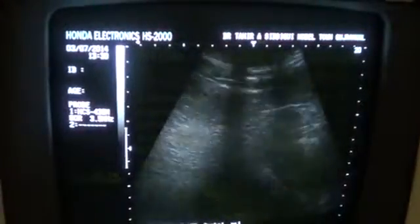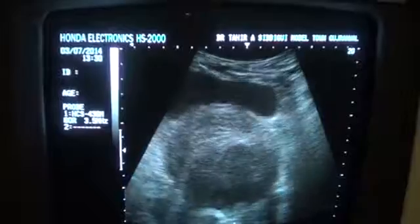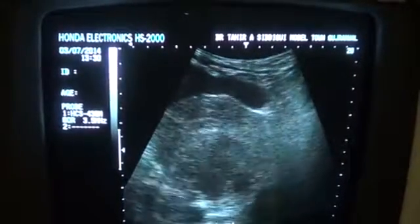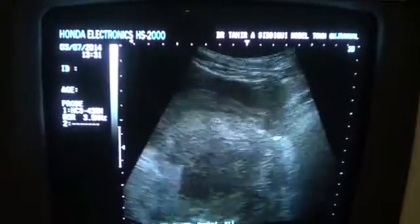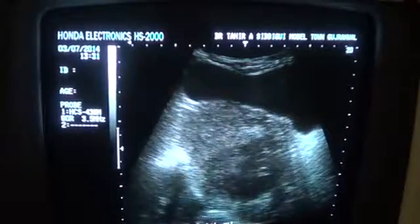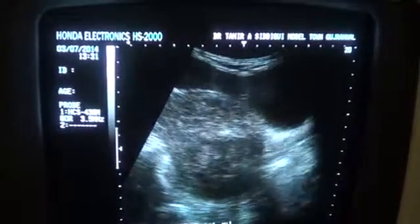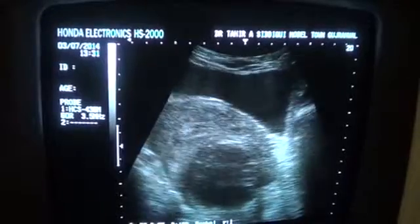We have seen this in longitudinal section. Now just a view in transverse section. You can see the pathology again in longitudinal section. No fluid is seen in the pelvic cavity.